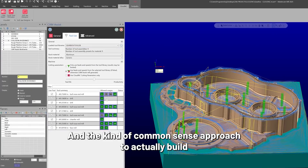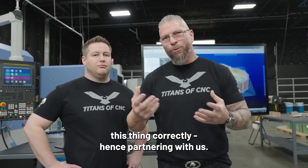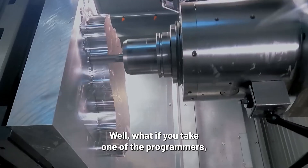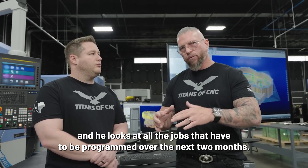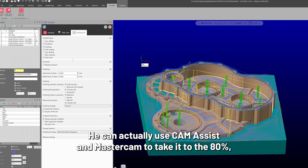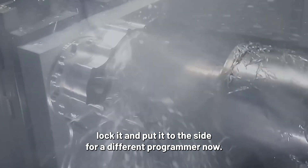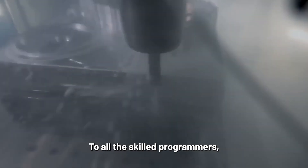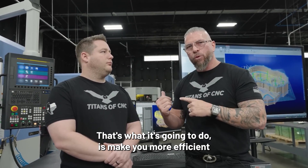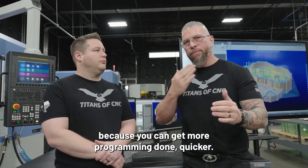The common sense approach to actually build this thing correctly — hence partnering with us. You might have eight programmers. Well, what if you take one of the programmers, and he looks at all the jobs that are going to be programmed over the next two months. He can actually use Cam Assist and Mastercam to take it to the 80%, lock it, and put it to the side for a different programmer. To all the skilled programmers, you don't have to worry about programming the mundane stuff. That's what it's going to do — make you more efficient, because you can get more programming done quicker.